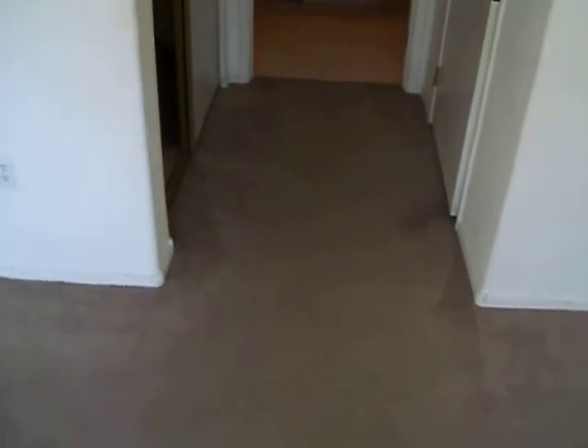Second bedroom — let me show you the master here. Paint looks great; a couple of spots might want some touch-up. Carpet looks good, maybe just needs a cleaning.